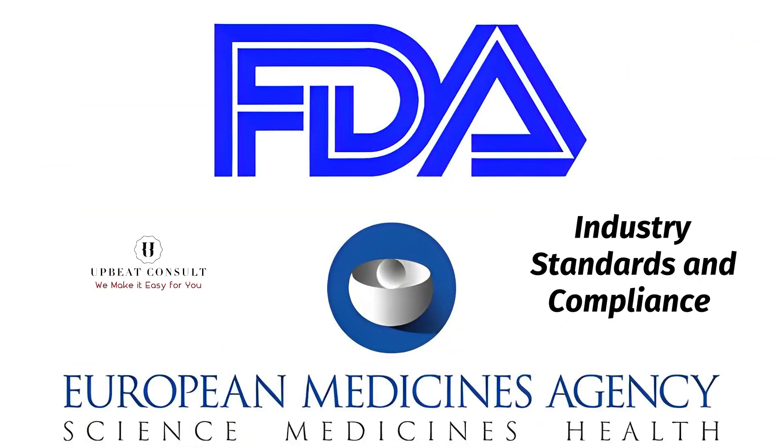You might wonder who sets the rules. Regulatory bodies like the FDA have strict guidelines. The food industry must meet these standards to guarantee consumer safety. Non-compliance can lead to recalls, financial losses, and damage to reputation.